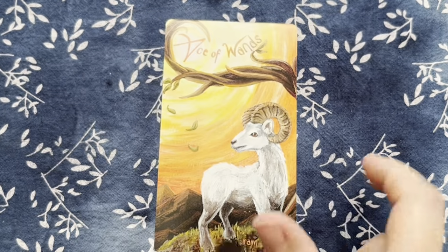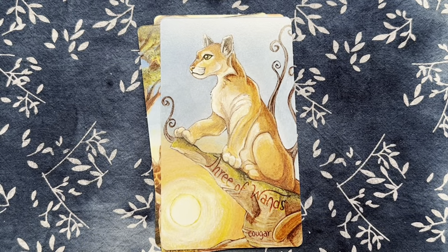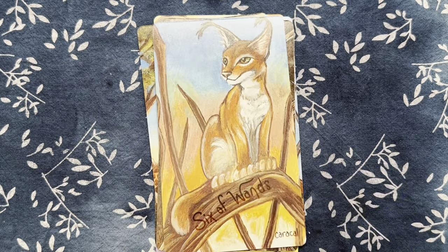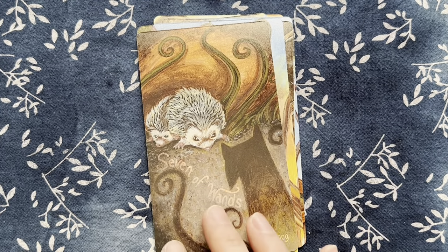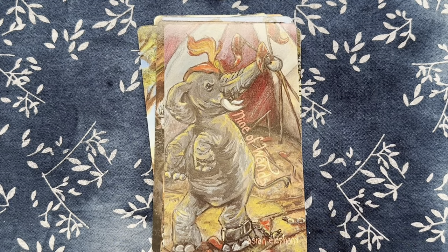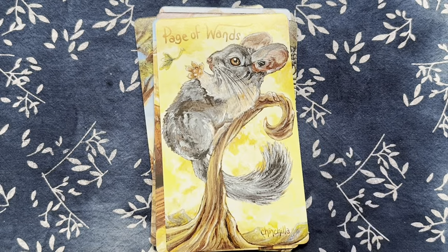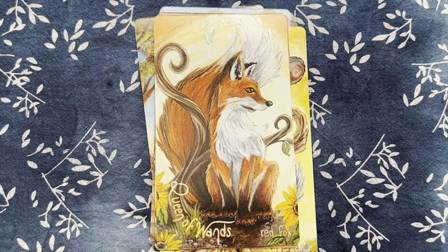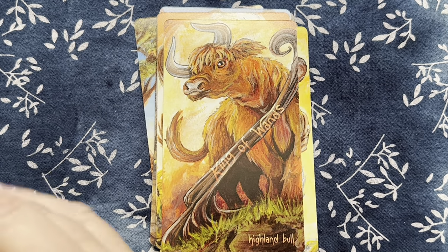That just leaves the suit of Wands. The Ace is a ram, then a giraffe and a cougar, a hummingbird, the wild boar. There's a caracal — I don't think I've ever said that word before — a hedgehog, and a black mamba. The Nine is an elephant and the Ten is a camel, which is very appropriate. The Page is a little chinchilla, the Knight is a king cheetah, the Queen is a red fox, and the King is the highland bull.